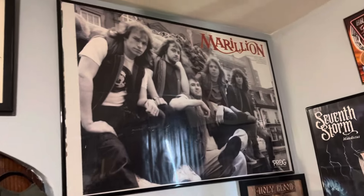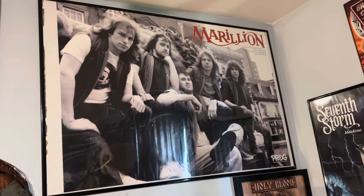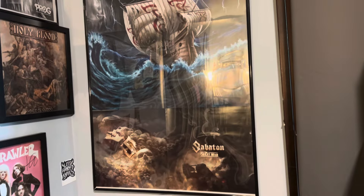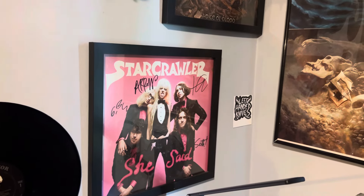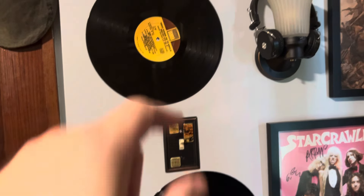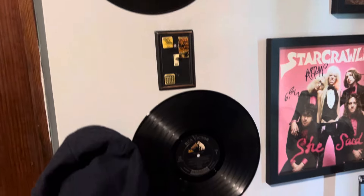Got my Marillion poster from Prague Magazine, Seventh Storm and Sabaton. The old signed 'She Said' album by Starcrawler, their third album. Usually if you see something like this in this room, it's probably a damaged LP that I just put on the wall for decoration.